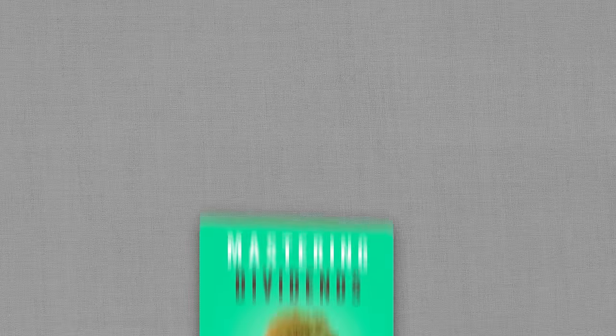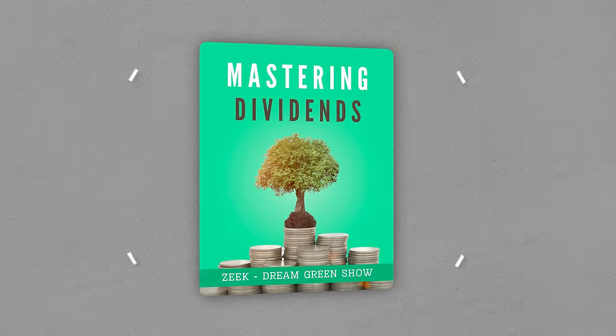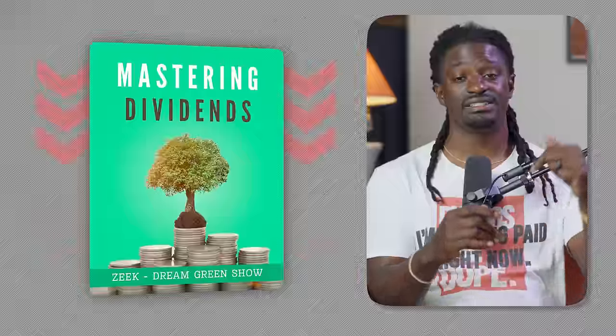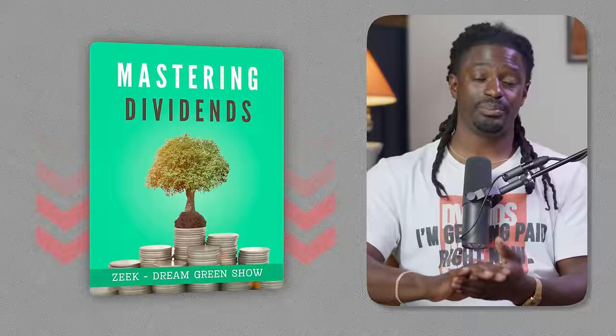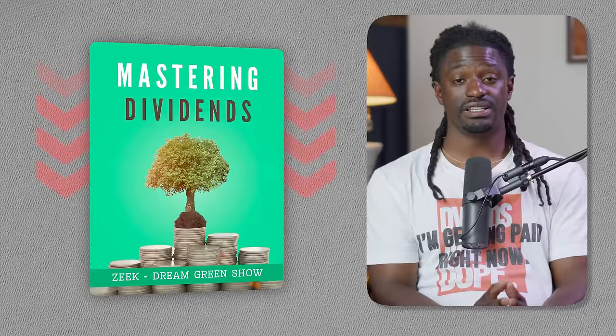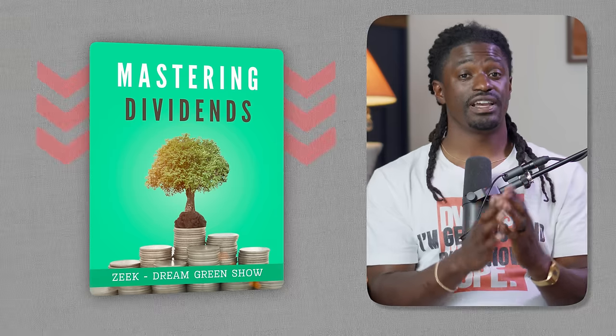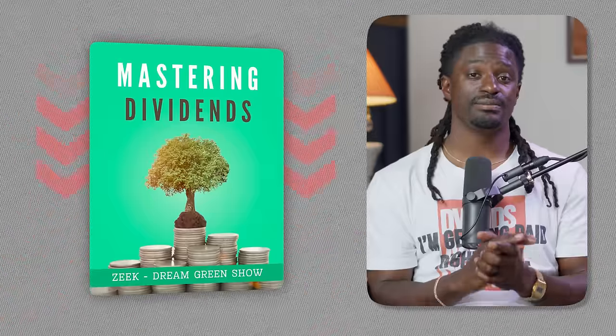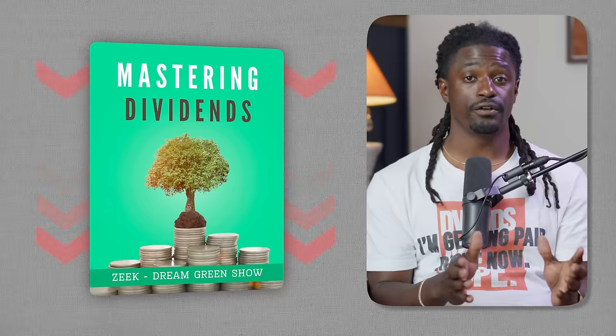That's literally free money, and I had to say that at the beginning. So let's get straight into the subject matter of building this monster dividend portfolio. If you pick up Moomoo and Webull with the links in the description, I'm also leaving a link to my Mastering Dividends ebook in the pinned comment section — it's free and covers everything you need to know about dividend investing.